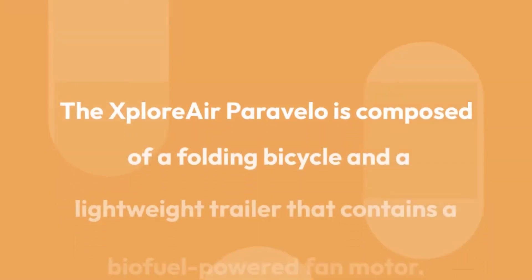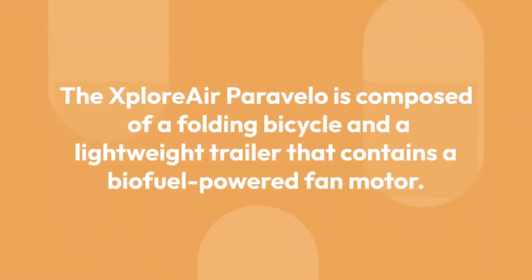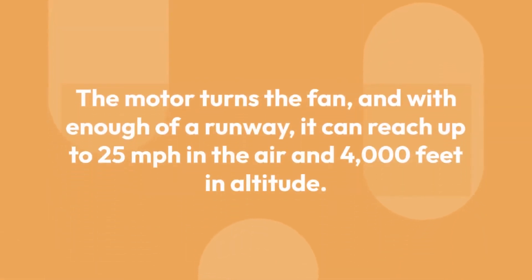The Explorer Paravilo is composed of a folding bicycle and a lightweight trailer that contains a biofuel-powered fan motor. The motor turns the fan, and with enough of a runway, it can reach up to 25 miles per hour in the air and 4,000 feet in altitude.